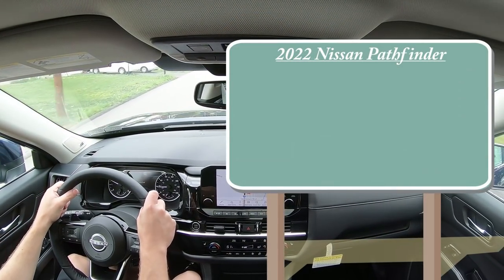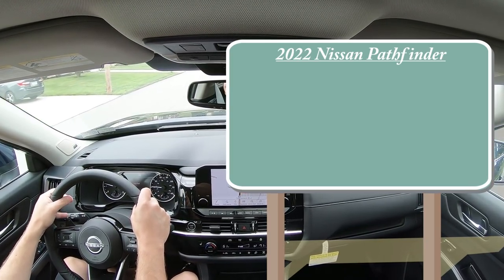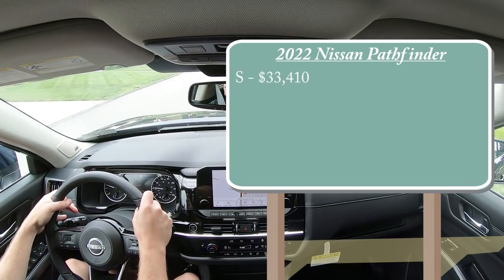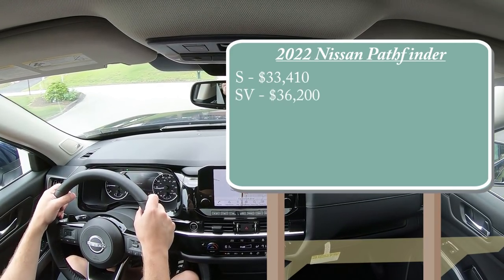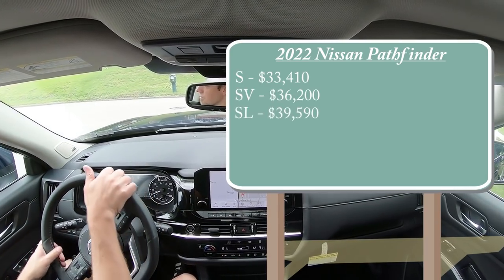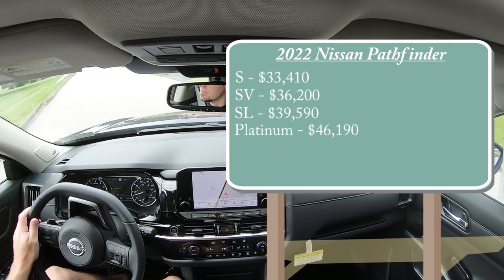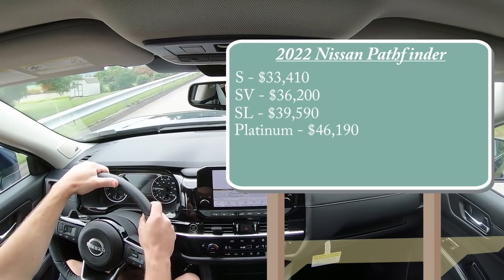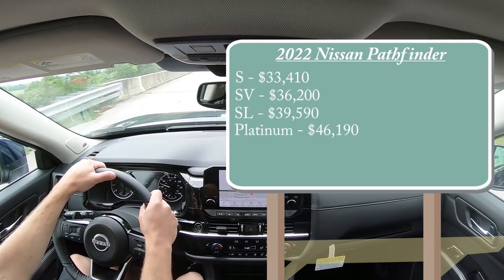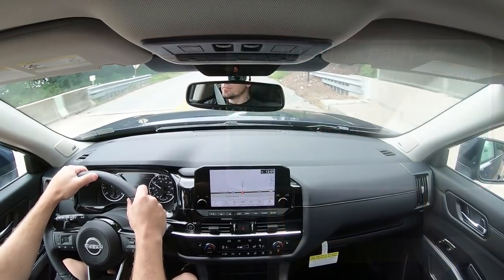There are several different trim levels for the 2022 Pathfinder. First is the S starting at $33,410; SV for $36,200; SL — which is the one we have today — starting at $39,590; and lastly the Platinum starting at $46,190. That was all pricing for the front-wheel-drive configuration. If you wanted to add all-wheel drive, simply add $1,900 to any of those prices.